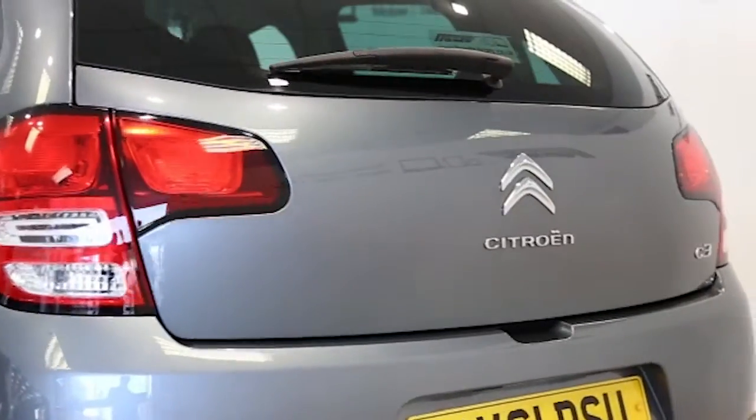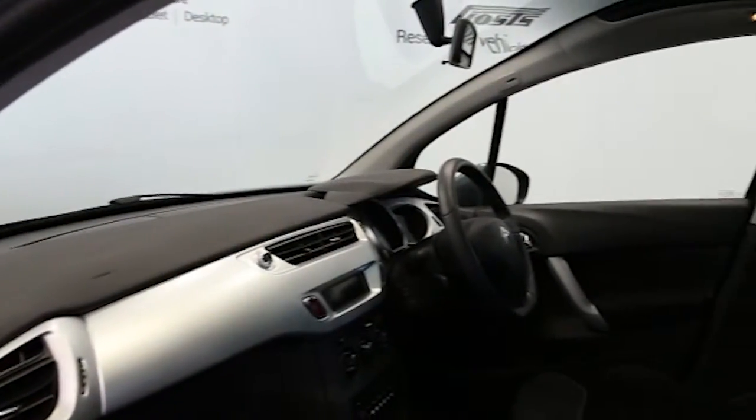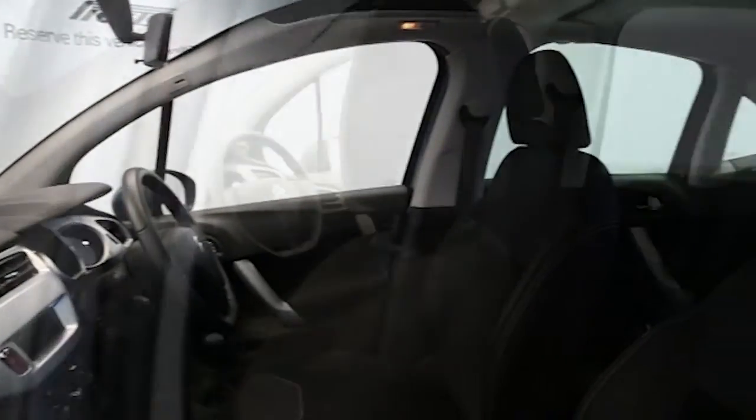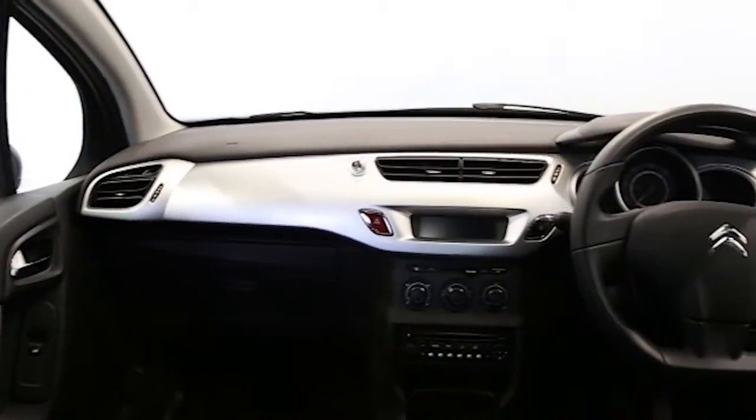Bluetooth phone connectivity, air conditioning, cruise control, CD player, electric windows and mirrors, accessory electric connection, adjustable steering column, front fog lights, full size spare wheel, ABS and tinted windows.